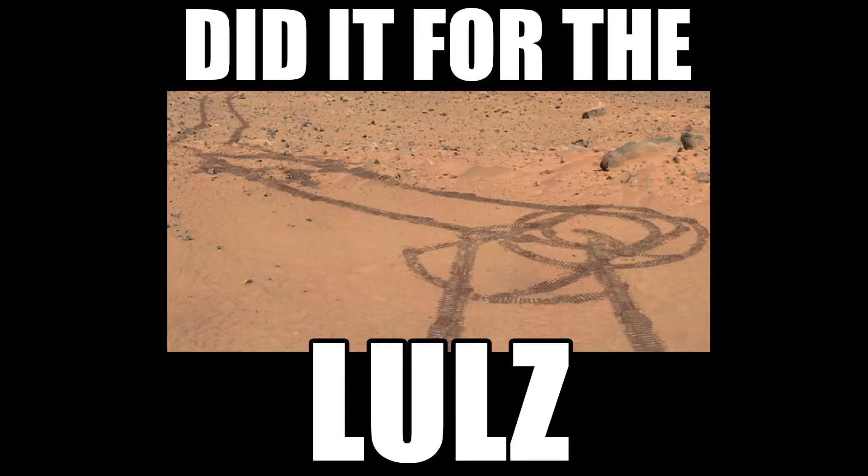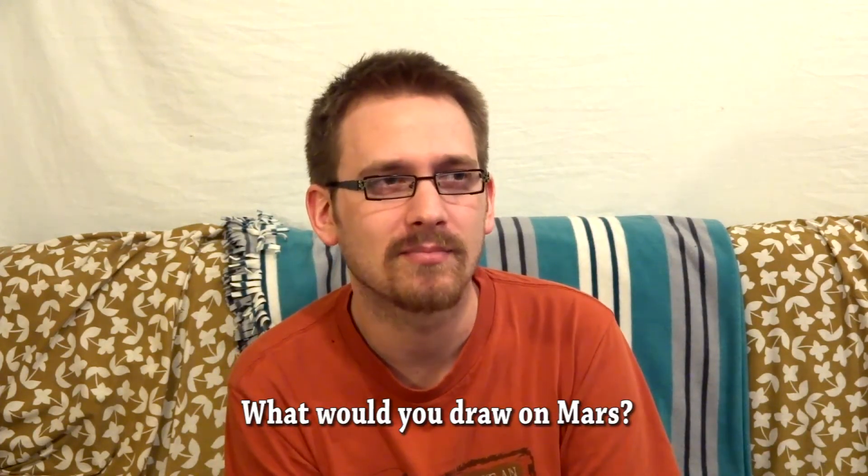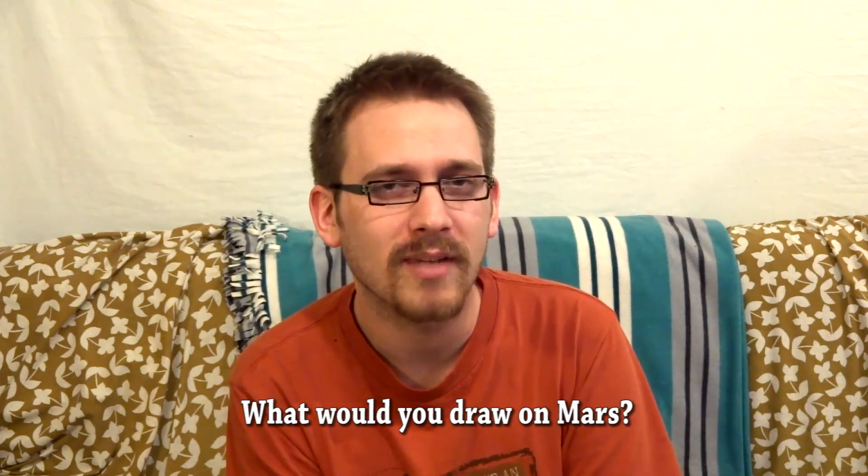Anyway, that's the roundup of things I found interesting lately. What I'd like to know from you guys is: if you had the opportunity to use a rover to draw something on Mars, what would it be? Let me know in the comments down below. And if you liked what we've seen, don't forget to hit the like and subscribe buttons. We'll see you on the next video.